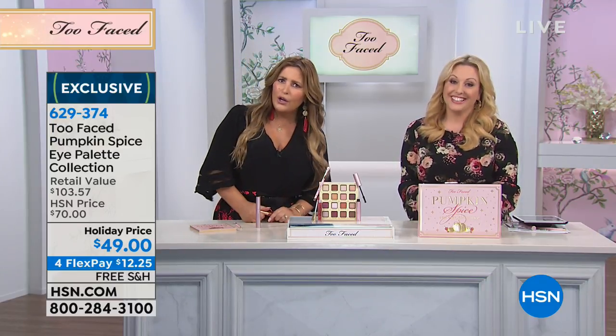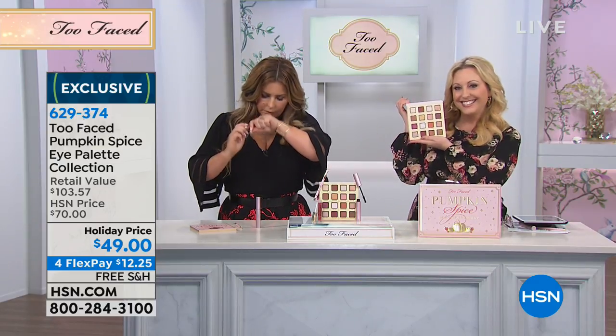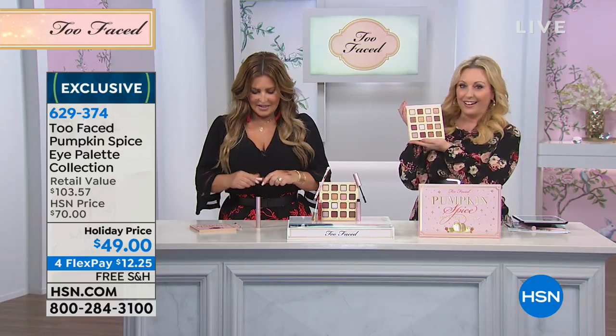We're going to go to Tennessee, welcome Lisa into the show — she's a big fan of Too Faced. Hey, Lisa, you're on live. How are y'all? Oh, we're good, y'all. I love that accent. And our eyelids smell good — they smell like pumpkin spice. My heart is palpitating. When I look at that palette, I can't even.